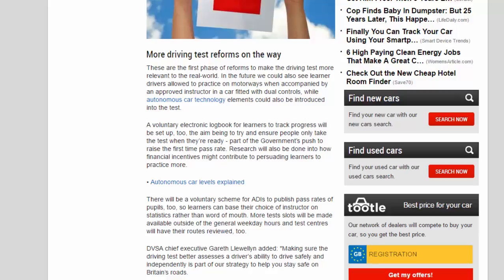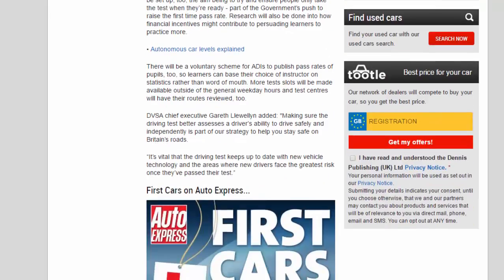There will be a voluntary scheme for instructors to publish pass rates of pupils, so learners can base their choice of instructor on statistics rather than word-of-mouth. More test slots will also be made available outside of the general weekday hours.